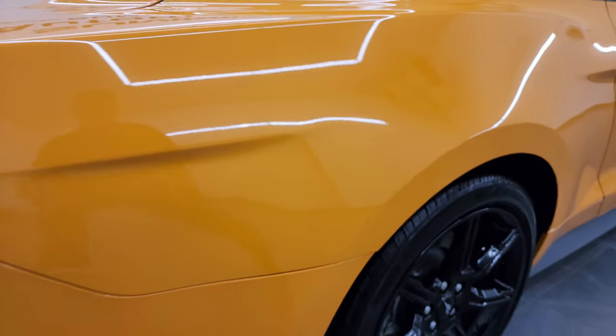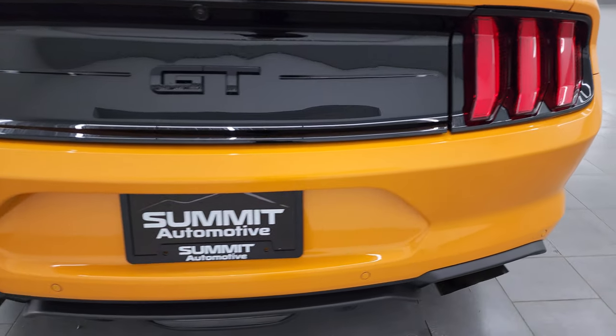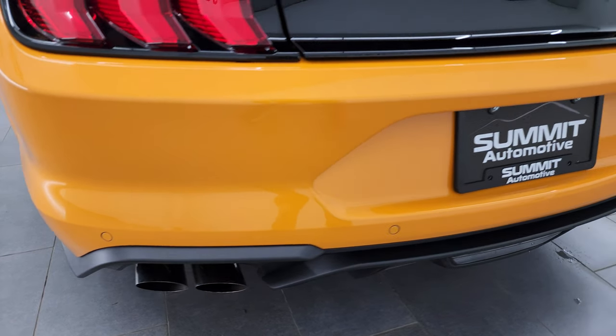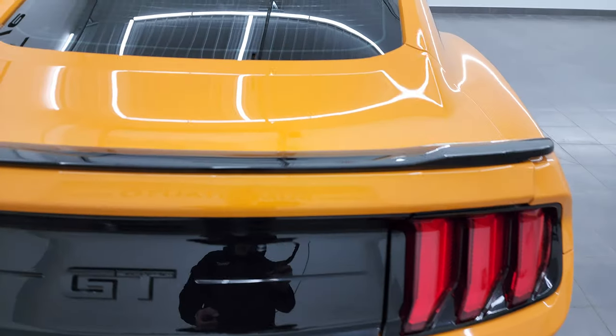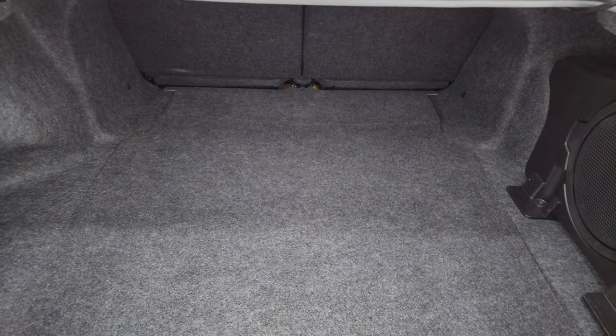Coming around to the back of the vehicle, the rear bumper is in great shape. It does have the backup parking sensors and the chrome-tipped quad dual rear exhaust. LED tail lamps. Deck lid and trunk are in fantastic condition, and the trunk area is very clean.